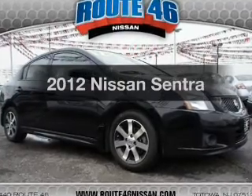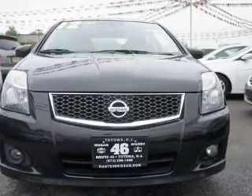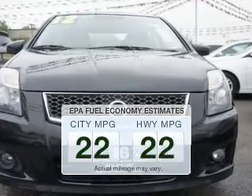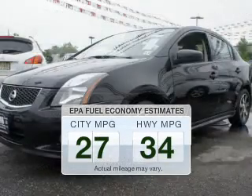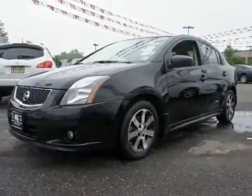Introducing the 2012 Nissan Sentra — everything you need under one roof with this great vehicle. In the city or on the highway, you'll spend less time at the pump with this fuel-efficient vehicle. The powertrain includes front-wheel drive with a reliable engine.